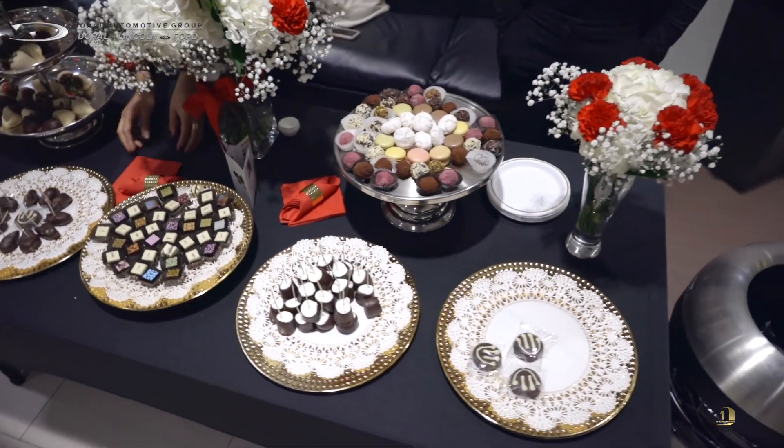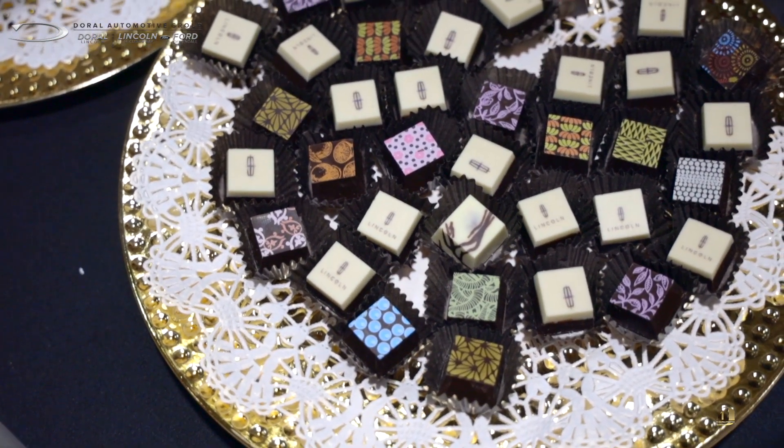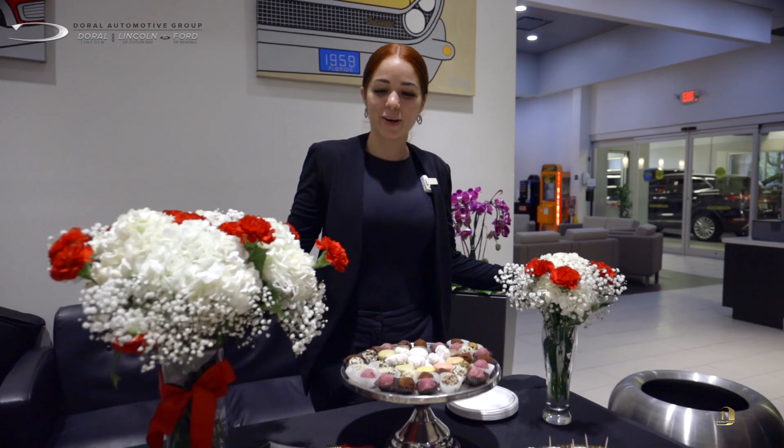We're very happy to be here today at Doral Lincoln's special event. We're Romanical Chocolate — as you can see, we do the custom chocolate boxes for Doral Lincoln. We have a store located in Coral Way and 23rd Avenue in case you want to come visit us. We're very happy to be here and I hope you like it.